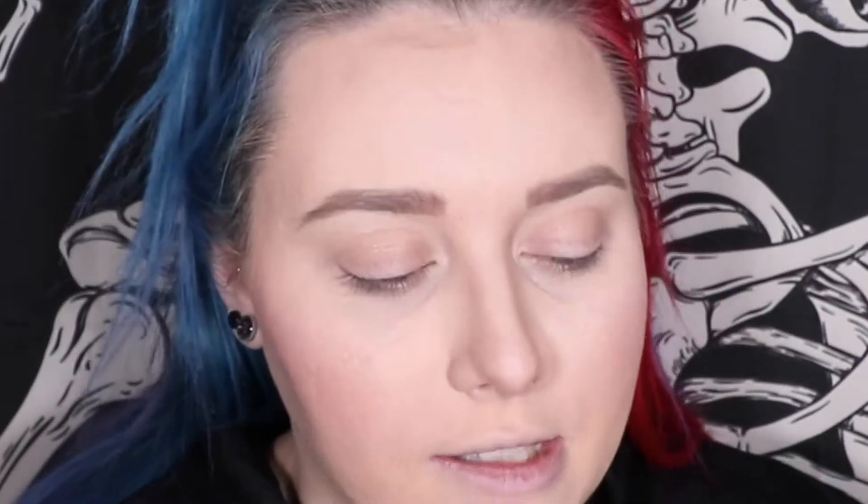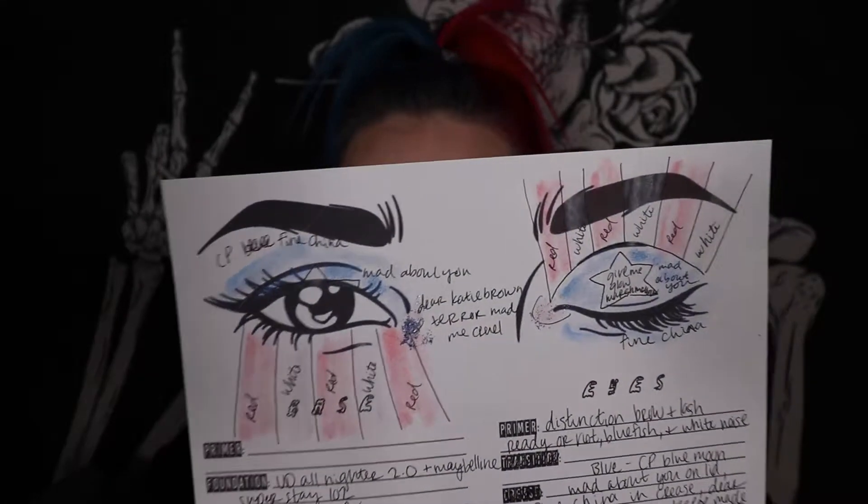I'm going to show you my face chart so you can get the idea of what shapes we're going through. I've already done everything up until highlight, because there was a highlight I wanted to show you guys that I recently got. I have an affiliation with this brand — my code is Fast Times, it can save you 10%. The brand is Fair Beauty Cosmetics, and right now they're doing a limited edition sale on a highlighter that looks like an American flag.